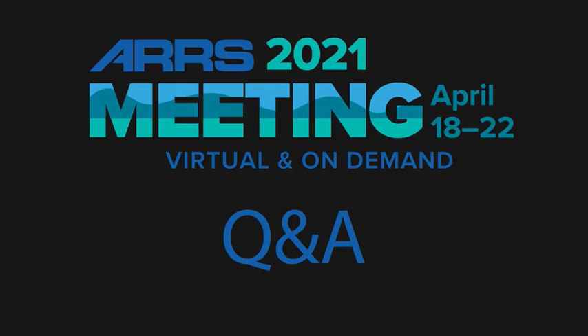I think that is the last question. So I will once again thank you all for attending this session and enjoy the rest of this virtual ARRS meeting.